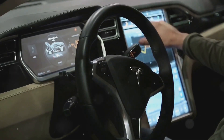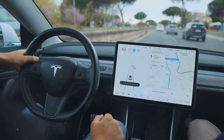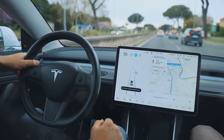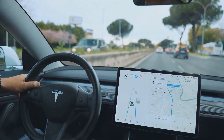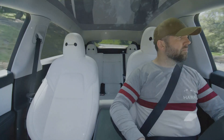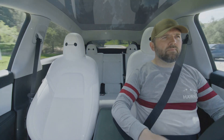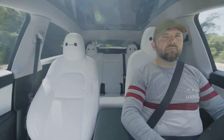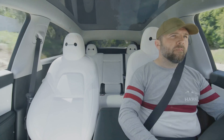The large touchscreen serves as the central control hub, providing passengers with all the information they need during their journey. The scissor doors not only add a touch of style, but also make it easier to enter and exit the vehicle in tight spaces. The interior is minimalist yet luxurious, with high-quality materials and cutting-edge technology.